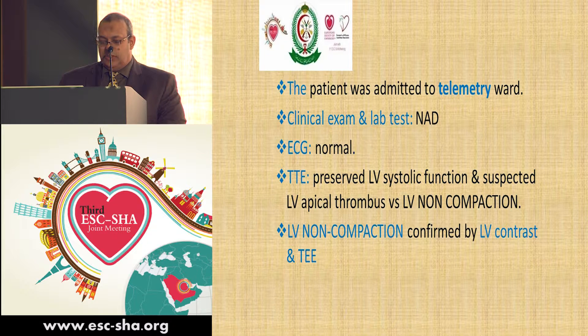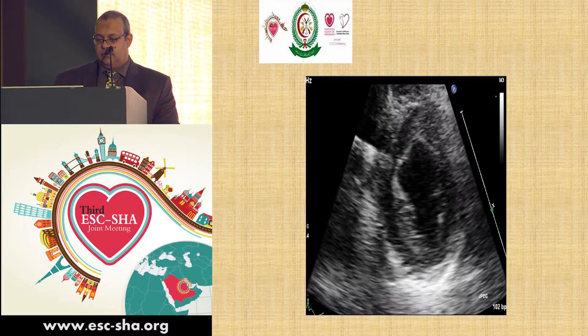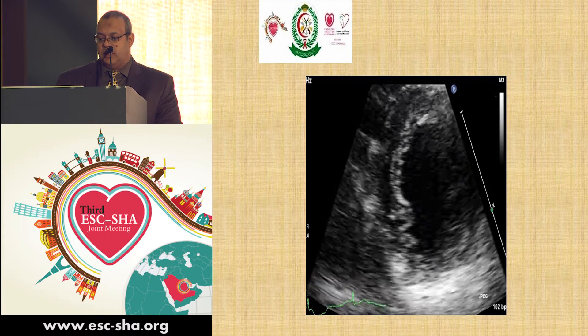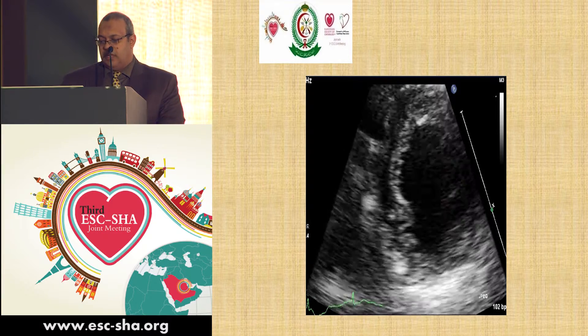Her transthoracic echo showed preserved LV systolic function, and there was a suspected LV apical thrombus versus LV non-compaction. When we took more views, we could detect LV non-compaction with heavy apical trabeculation, which was also documented by LV contrast injection. Here we can appreciate the finger-like shape in the apical area of the LV.